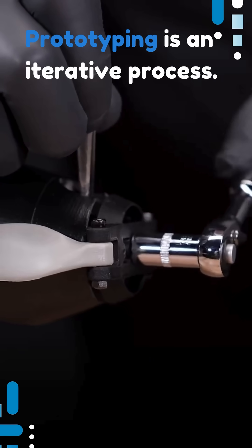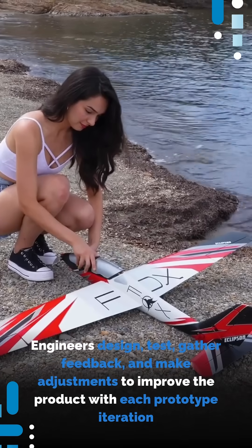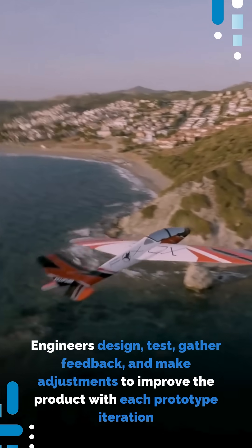Prototyping is an iterative process. Engineers design, test, gather feedback, and make adjustments to improve the product with each prototype iteration.